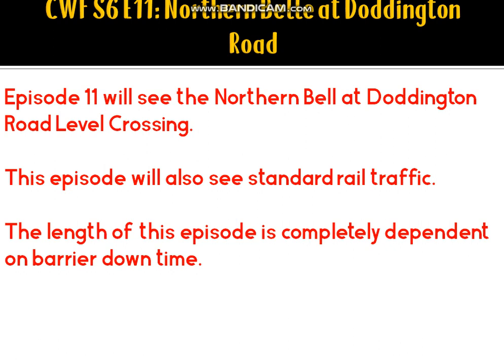Episode 11 will take us to see the Northern Bell, and this may as well just be Doddington Road, as that hasn't been included in the list so far. We'll also see standard rail traffic. The length of this episode is completely dependent on barrier downtime — the barriers could be down for four minutes or just two, entirely dependent on the signalling centre.